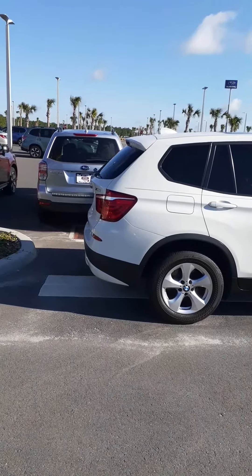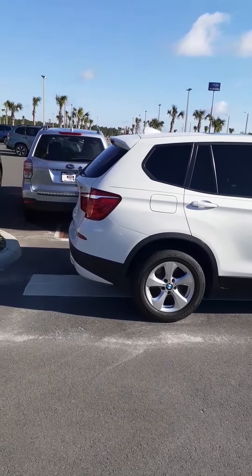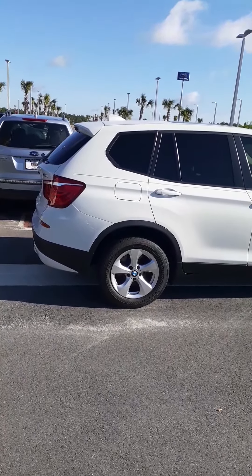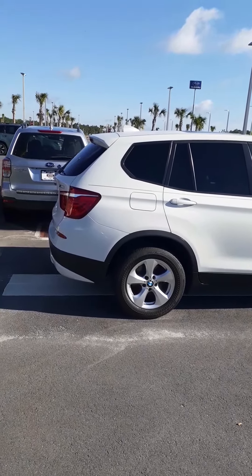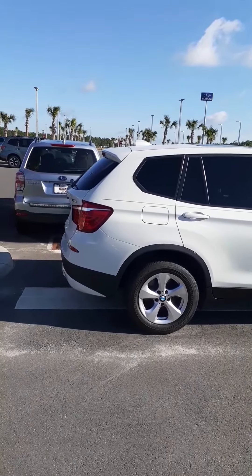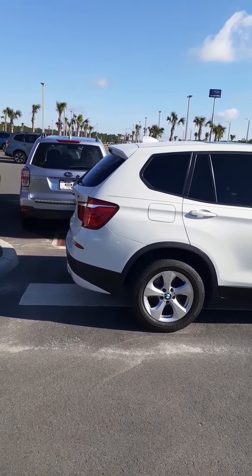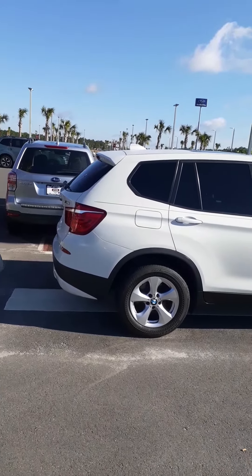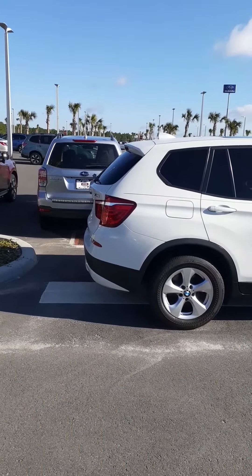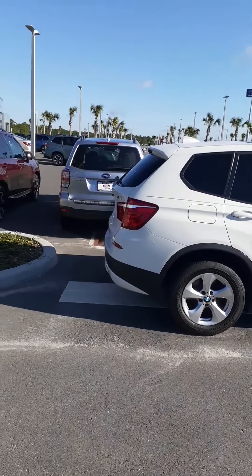This is the 2011 BMW X3. It's an X-Drive, which means it's all-wheel drive. The tires are new. The body is in excellent condition. The service history — you can go into Carfax on our website when you find the car on ritchieautos.com. You can pull up the Carfax for free. It is a Carfax-certified, no-accident car. Locally owned.